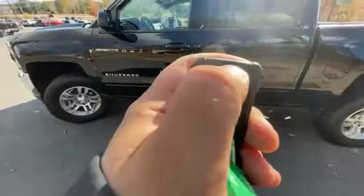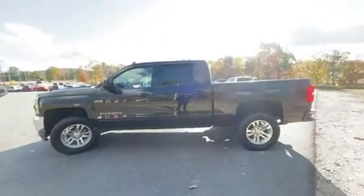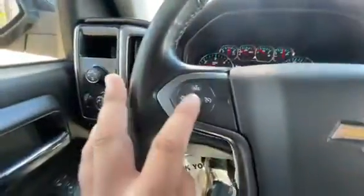This truck also has remote start right from the factory — you lock the truck, press and hold, give it a second and it'll start right up. You do have your four-wheel drive on the fly, and right here on the left you have your headlights, all of your mirrors, windows, displays, cruise control, and controls for that front screen.